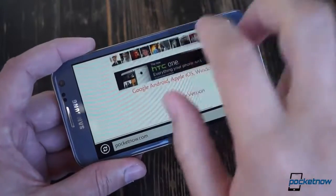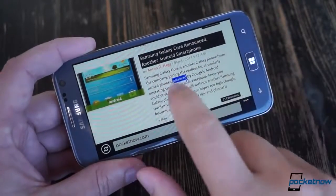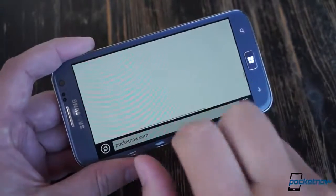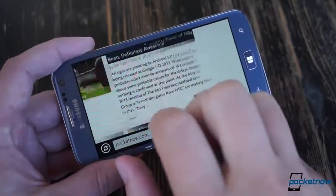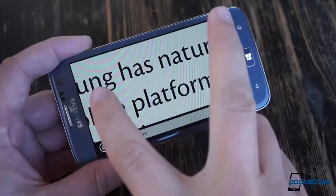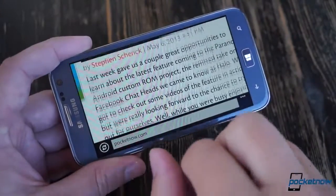The hardware isn't too groundbreaking on the inside. As we told you in our full review in December, the 1.5GHz Qualcomm S4 SoC, 1GB of RAM, HSPA, Bluetooth 3.0, NFC, and 16GB of onboard storage are all pretty vanilla by Windows Phone standards.